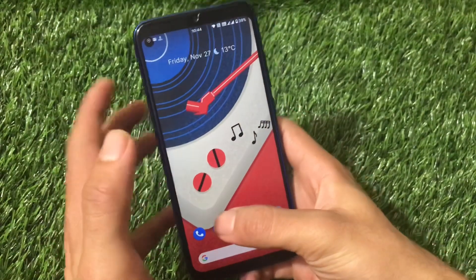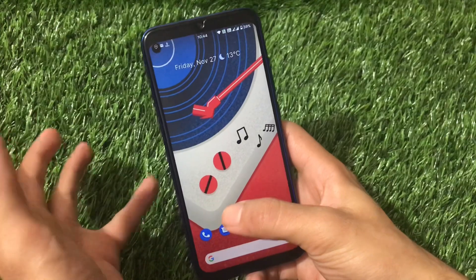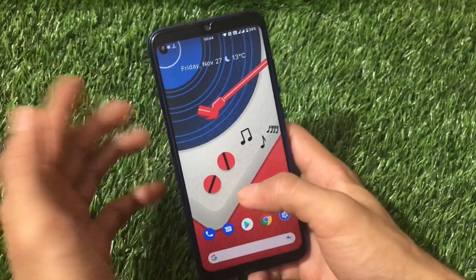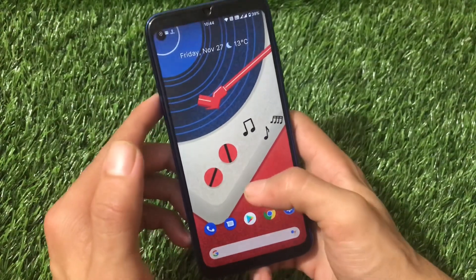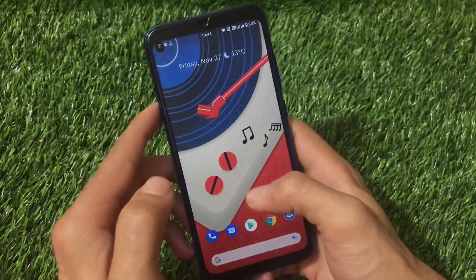The ROM comes with Google apps pre-installed. You can install this build directly with just one ZIP file — simply install the ZIP, format data if needed, and reboot your device. That's all for today's video. If you liked it, don't forget to like and share, and if you're new here, don't forget to subscribe. Thanks for watching, goodbye.